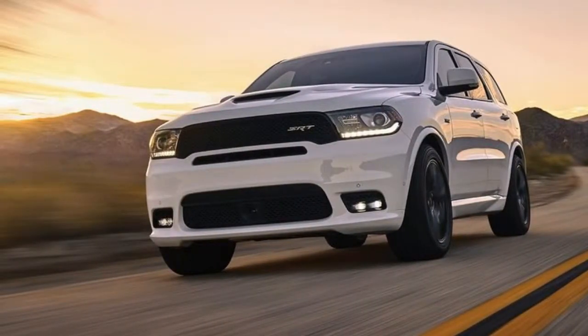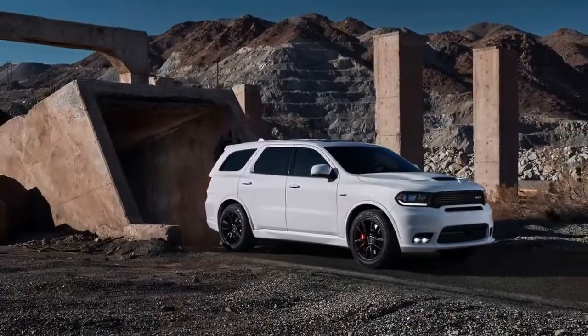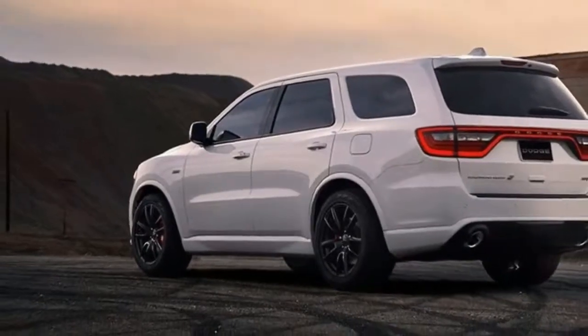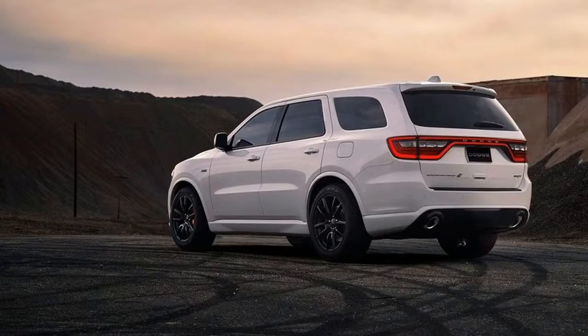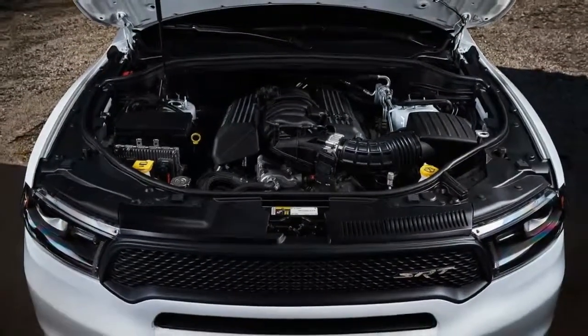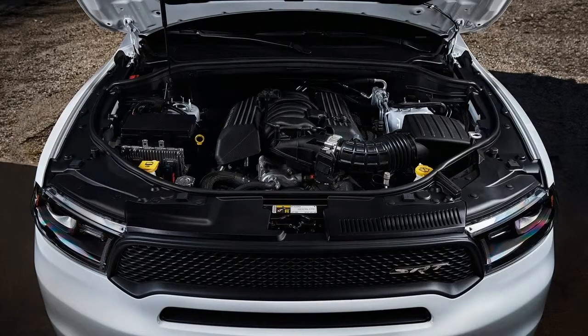The best part about the 2018 Dodge Durango SRT has to be its engine. The car is powered by a 6.4-liter naturally aspirated Hemi V8. This engine has been around for a while and is likely one of the best-known engines on the market. Even though it is not the most powerful or remotely efficient, it offers one of the best available soundtracks and delivers a lot of power for a three-row crossover — as much as 475 horsepower and 470 lb-ft of torque.